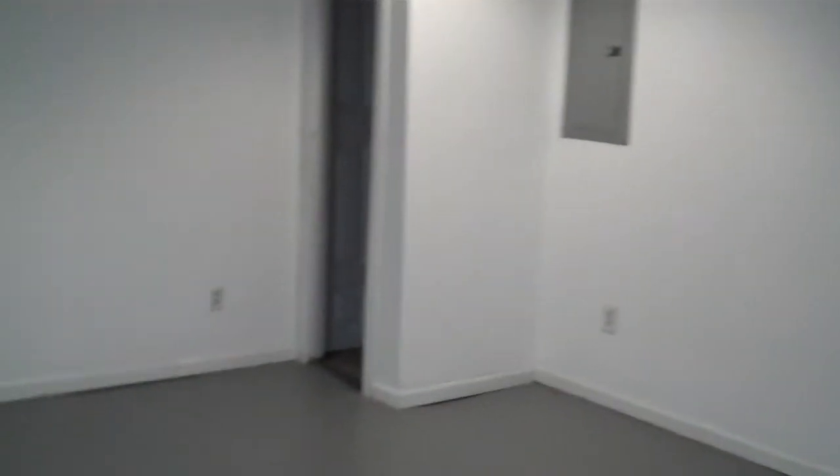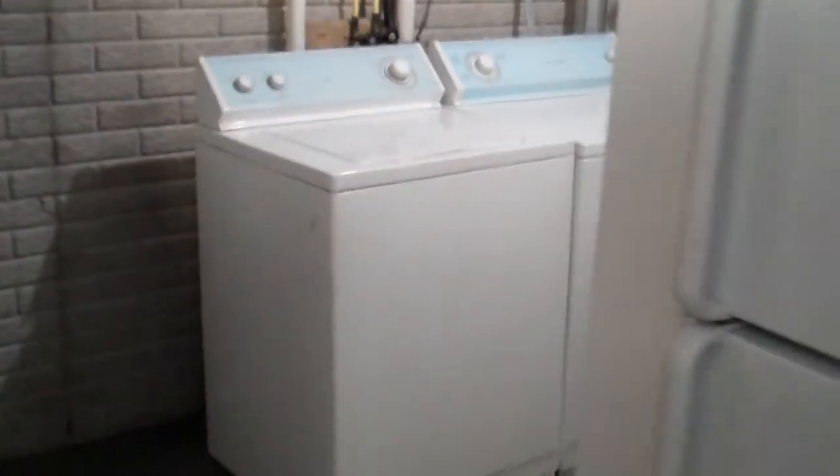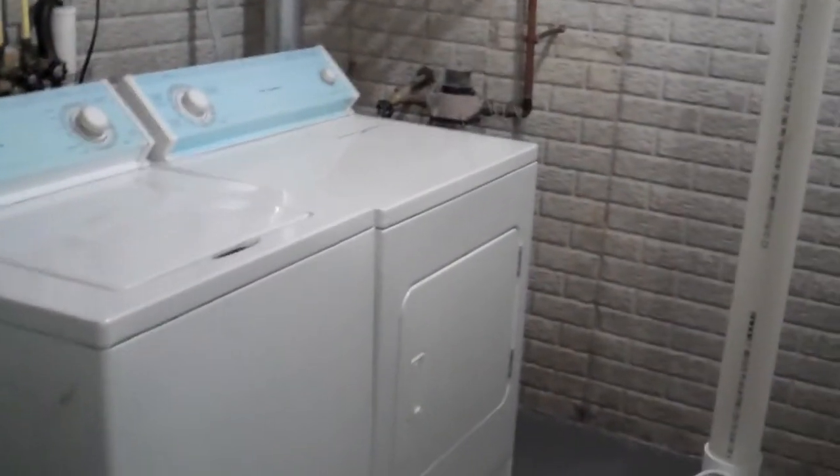It's also close to the Easton Town Center Mall. This home has a sump pump, and the washer and dryer are included, as well as this basement refrigerator.